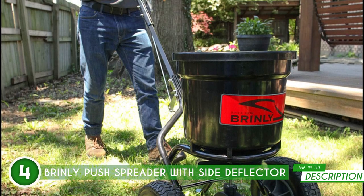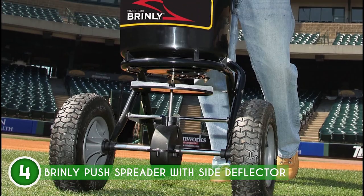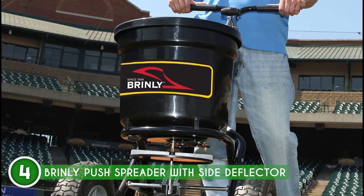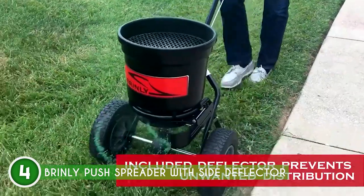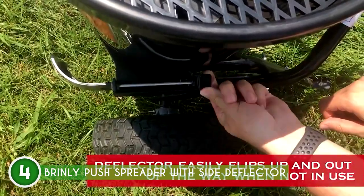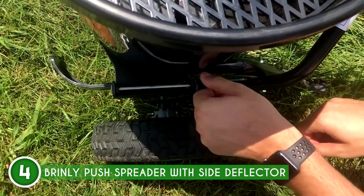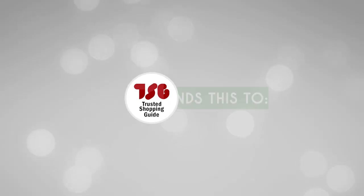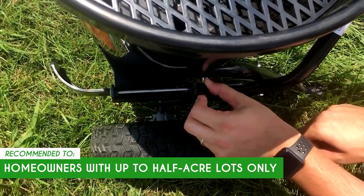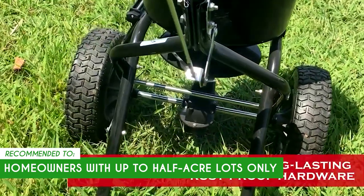Assembly is a snap with a user-friendly manual, allowing you to get started quickly without any setup hassles. And when the job is done, the compact design makes storage a breeze even in limited spaces. Just a heads up — the spreader is a push model, which means it requires manual effort to move it across the lawn. This can be tiring, especially for larger areas or individuals with limited physical strength or mobility. The team recommends this for homeowners with up to half-acre lots only, since its 50-pound capacity may not be sufficient for larger yards.